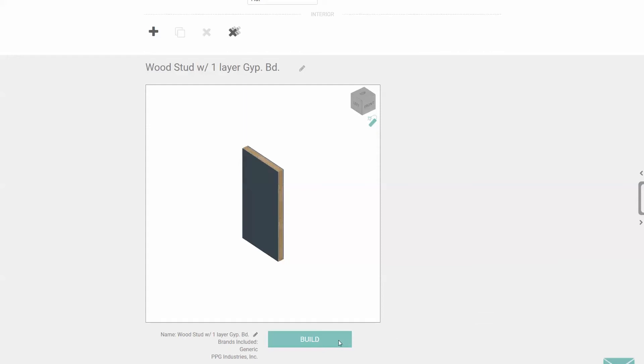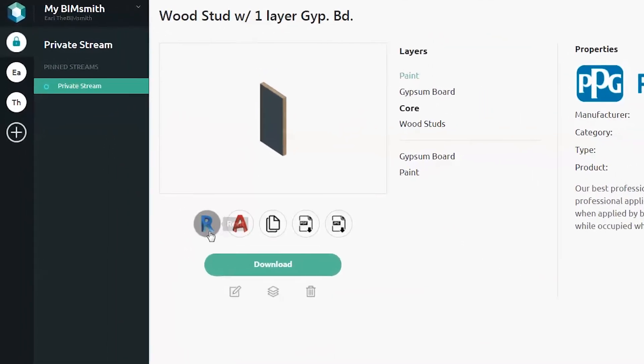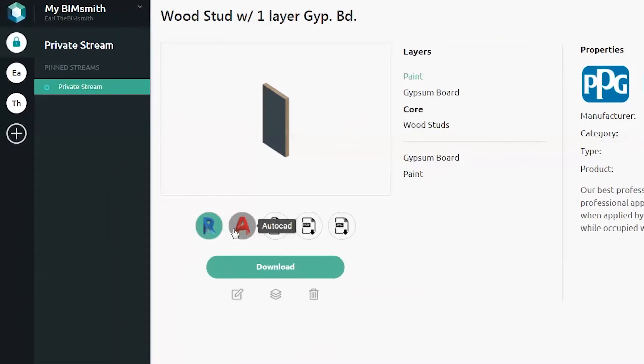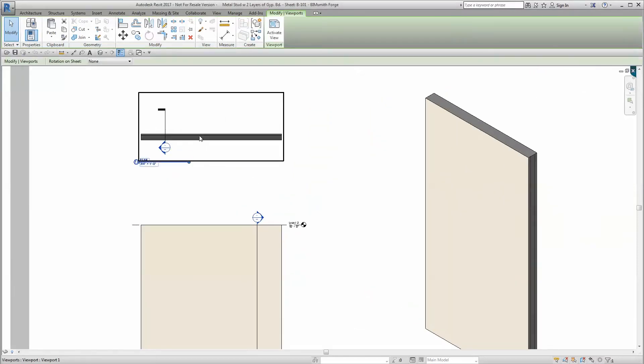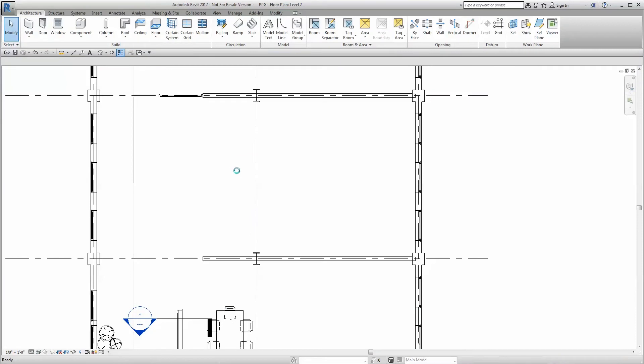Once you have built your assembly, all the data you need is at your fingertips. System families for Revit, AutoCAD details, three-part specs, and more are ready for you at the click of a button. Once a system is brought into Revit, copy and paste it into your project. You can then use it throughout your design.